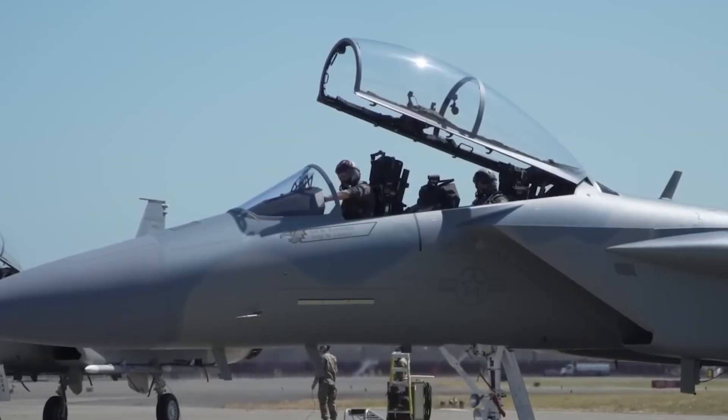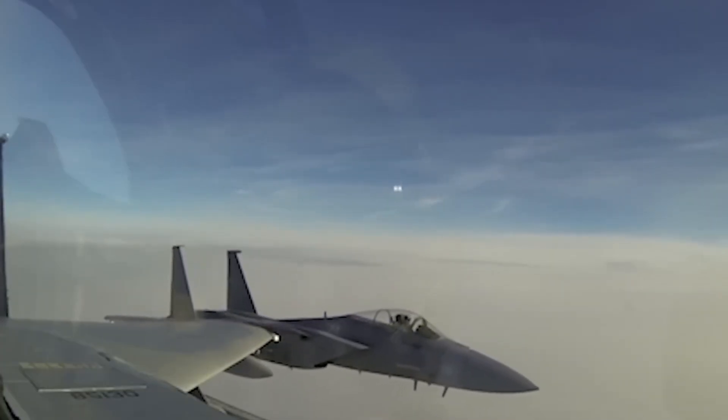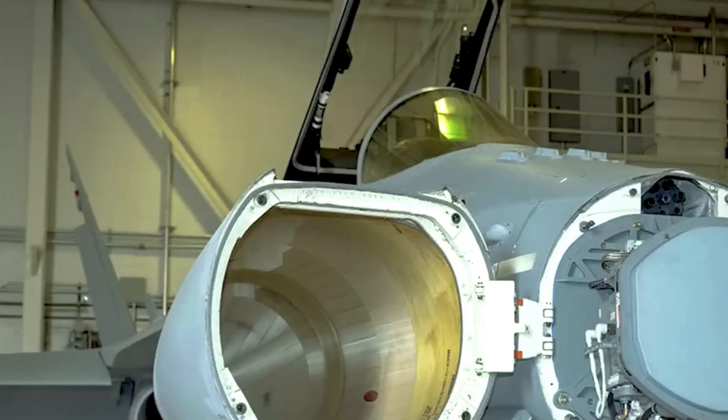The key question is whether the Eagle II marks the culmination of the F-15's long and storied legacy, or if it signals the emergence of a new era where legacy aircraft can still rival even cutting-edge unmanned systems.